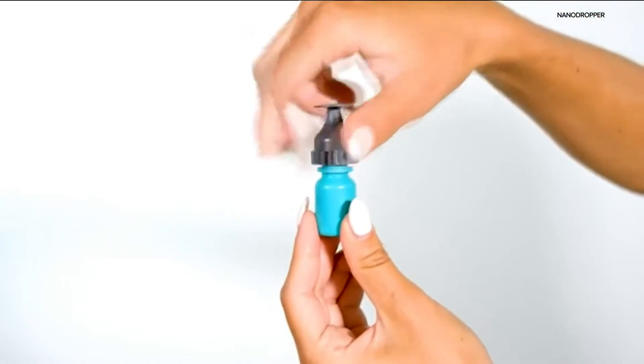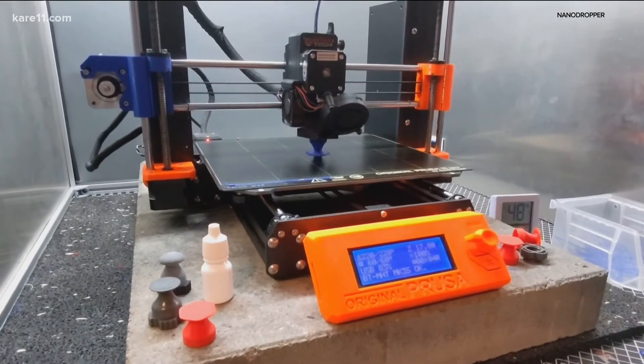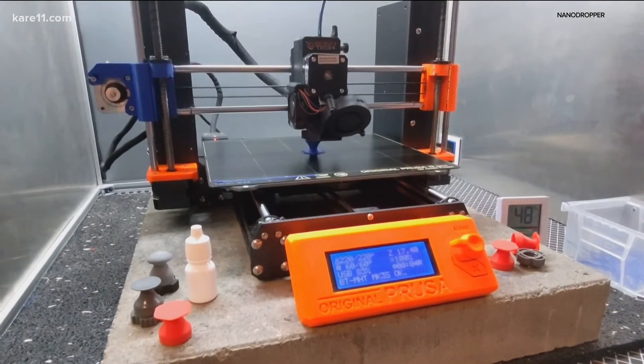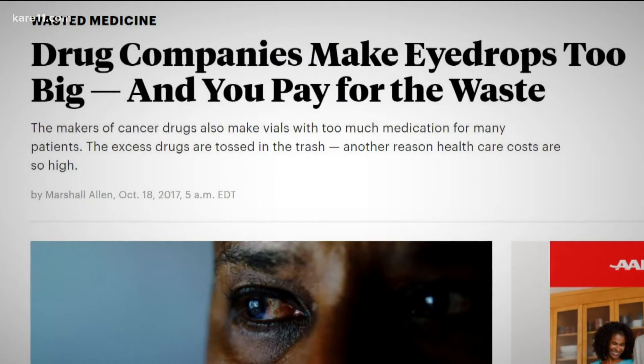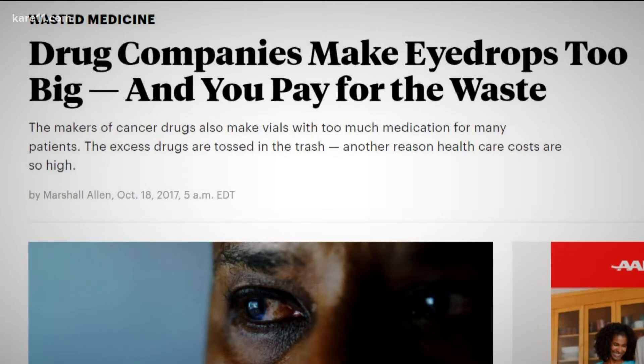Alyssa Song, CEO and co-founder of NanoDropper, says this saves customers up to $2,500 per year per prescription. We actually are the world's first eye drop bottle adapter that reduces the volume of the medication. Song says it all started after reading an article on how drug companies purposely make eye drops larger than the human eye can hold.